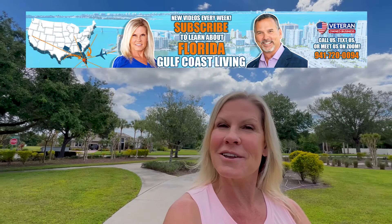If this is your very first time to Florida Gulf Coast Living and you want to know everything there is to know about living along Florida's Gulf Coast, then subscribe below and tap the bell for notifications so you can be the first to get all of the current market updates in and along Florida's Gulf Coast.